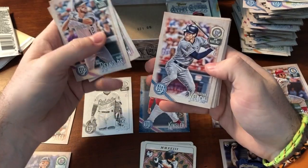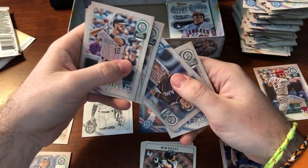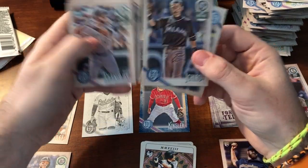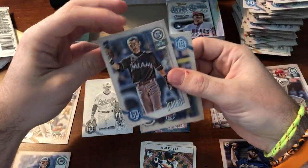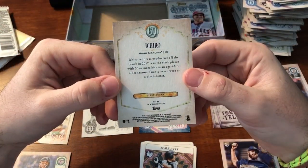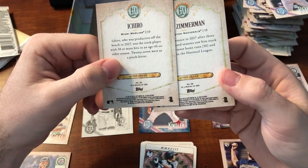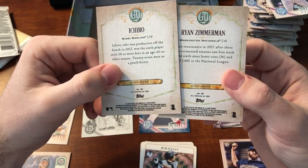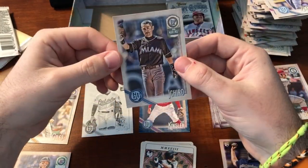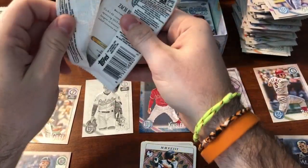Reynolds, Beckham, Yelich, Crawford, Nolan Arenado, Matt Carpenter. Upside down — Ichiro. I don't think that's any different. Is that a capless variation? That's got to be a capless. Last numbers are six, seven on one and two, nine on the other — so that's a capless variation. Nice. A lot of good variation in this box. Excited to do the rest of my boxes.